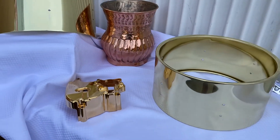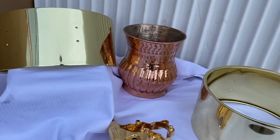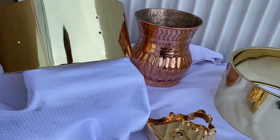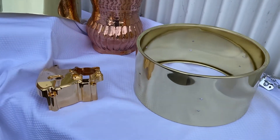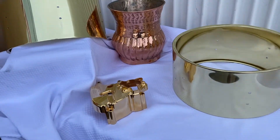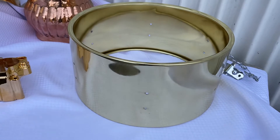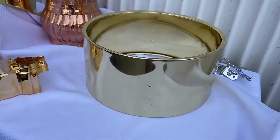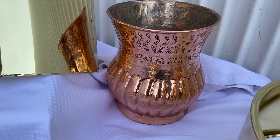If you see 24 karat gold plating next to a 14 karat or 18 karat gold plating, it tends to lean more to a yellow tone. Also, you can do brass plating — now this item is actually made out of brass, but there is brass plating. This part is made out of copper, but there is also copper plating.